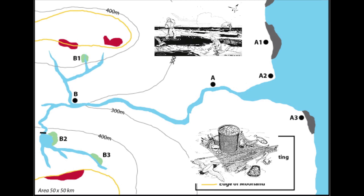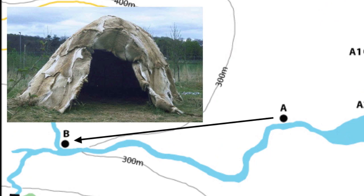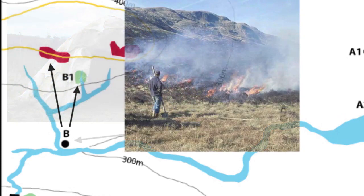In late summer, bands of hunters migrated inland to set up base camp upriver. From base camp, small groups set out to hunt the upland moors. In order to enhance their success, areas of woodland and moorland were burned.